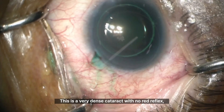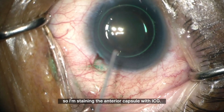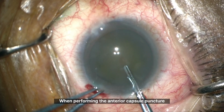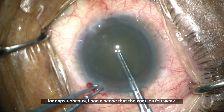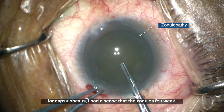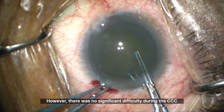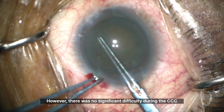This is a very dense cataract with no red reflex, so I'm staining the anterior capsule with ICG. When performing the anterior capsule puncture for capsulohexis, I had a sense that the zonules felt weak. However, there was no significant difficulty during the CCC.